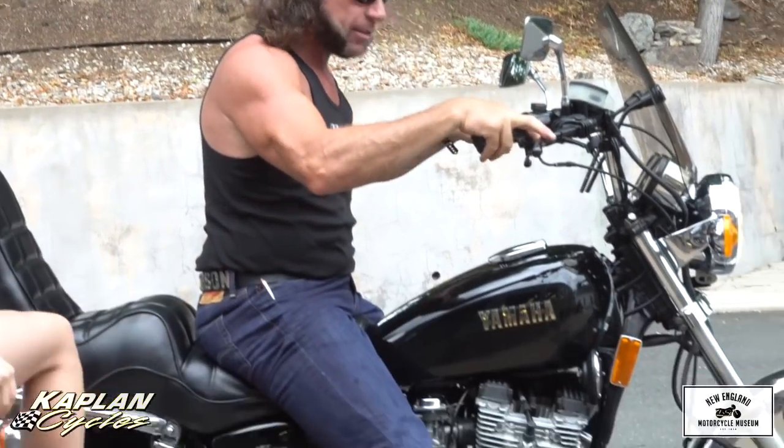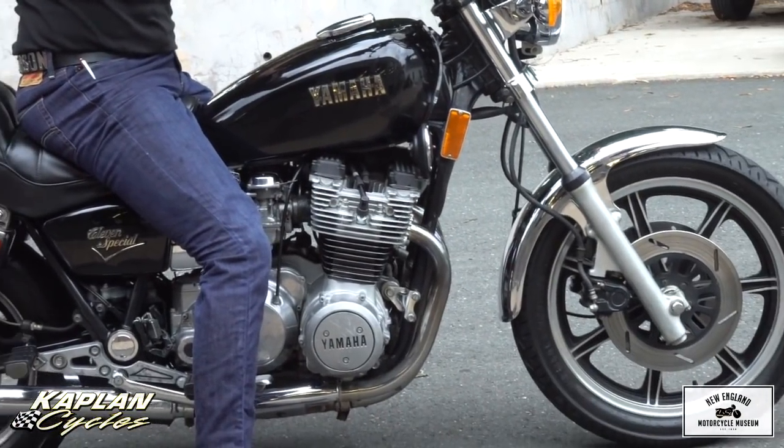Hi, I'm Ken Kaplan from the New England Motorcycle Museum, and this is one badass classic '81 XS-11 Yamaha.